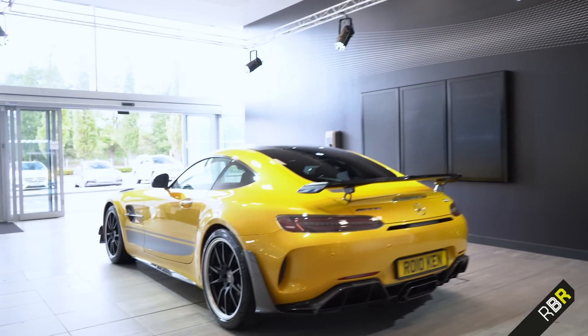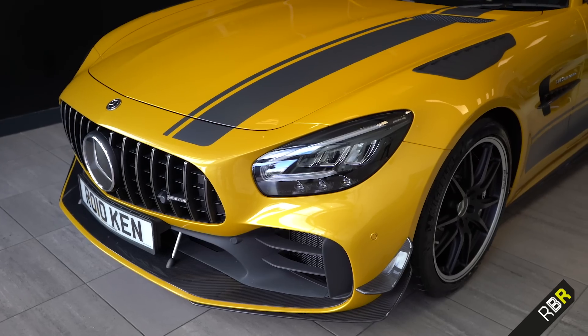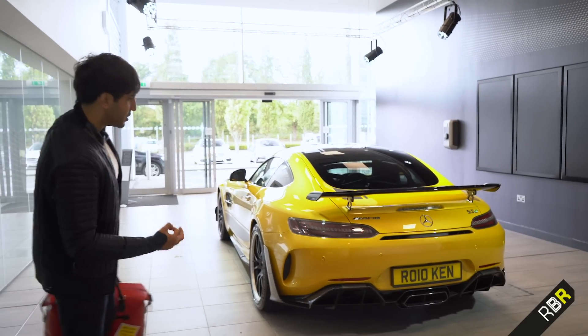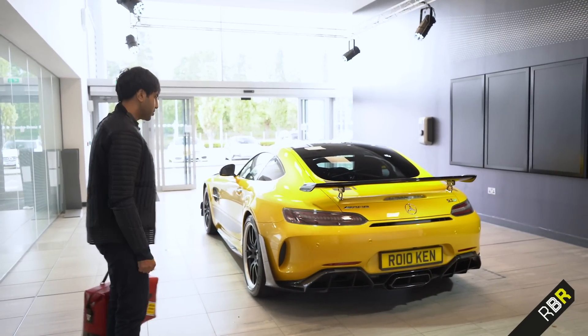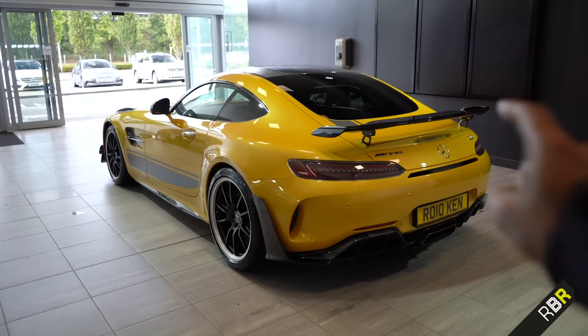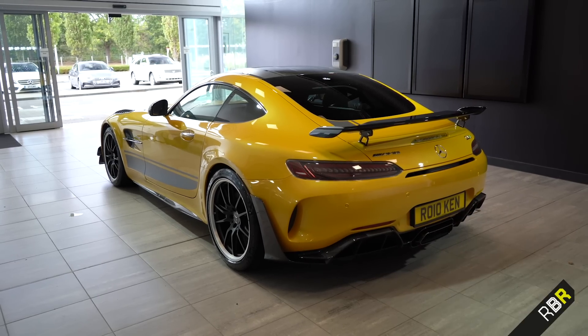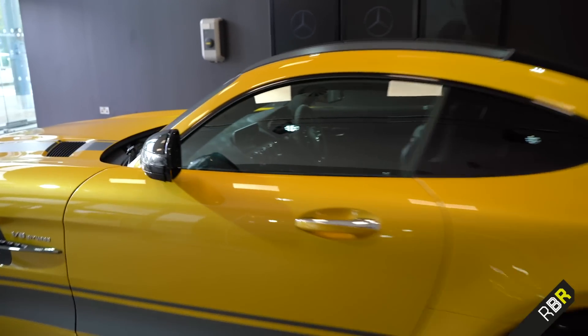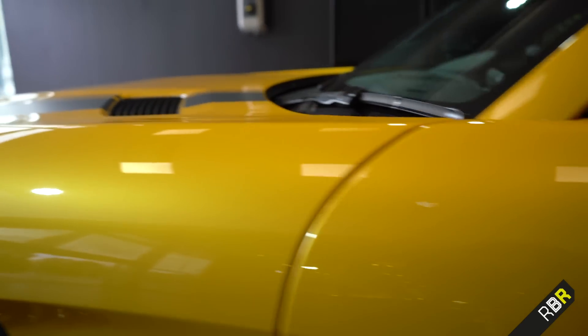And there she is. Absolutely incredible. You really couldn't appreciate it on the production line with all the different pieces not being on it. As a finished product in solar beam yellow, that looks absolutely incredible to me — I think we really nailed the spec on this one. As you can see, solar beam yellow. Of course, as we saw at the factory, I put my plate on it matching my Instagram username and my middle name. We've got the stripes that mimic what you have on the GT4 customer racing car as well. The paintwork just looks absolutely glorious in solar beam yellow.